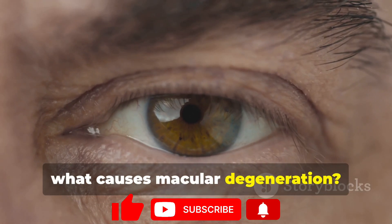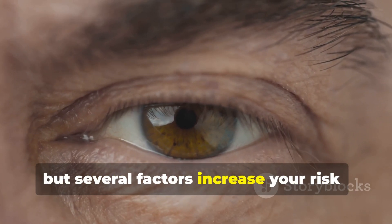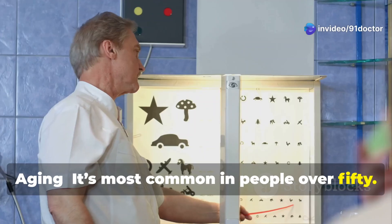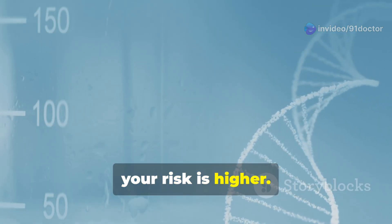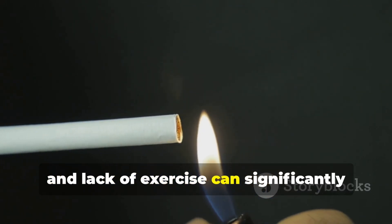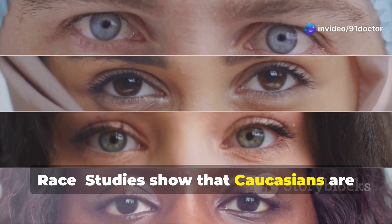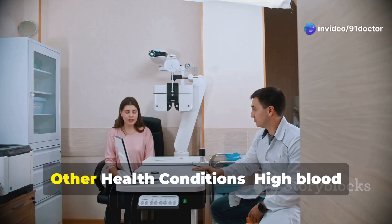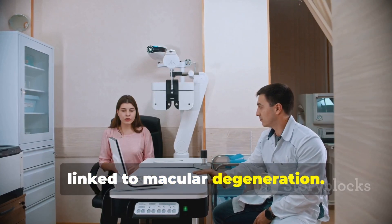So, what causes macular degeneration? The exact cause isn't fully understood, but several factors increase your risk: aging — it's most common in people over 50; genetics — if macular degeneration runs in your family, your risk is higher; lifestyle factors like smoking, poor diet, and lack of exercise can significantly increase your chances. Studies show that Caucasians are more likely to develop this condition compared to other ethnic groups. Other health conditions such as high blood pressure and cardiovascular diseases are also linked to macular degeneration.